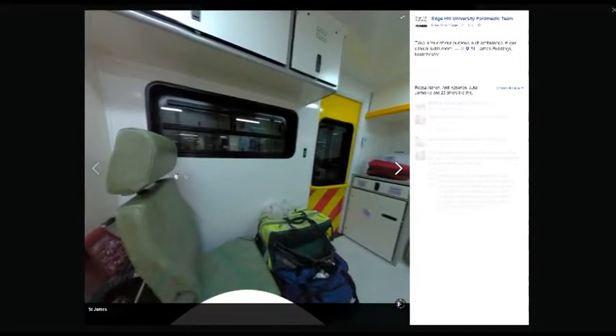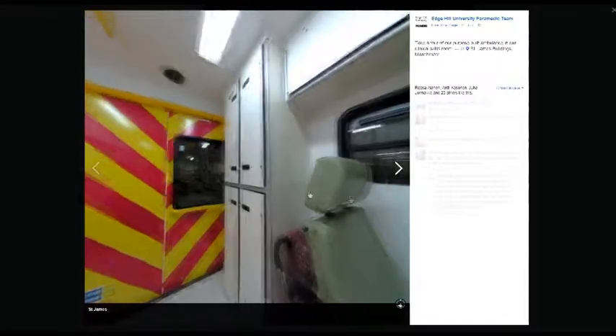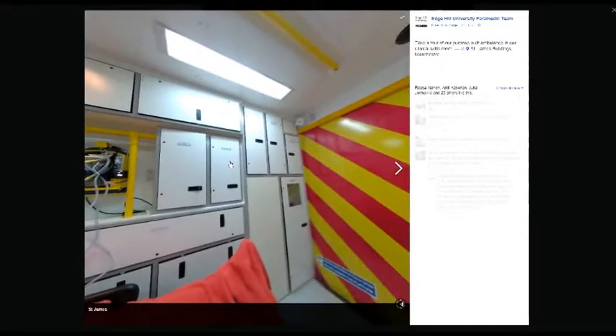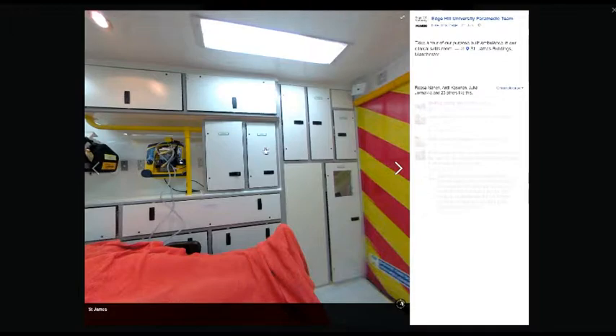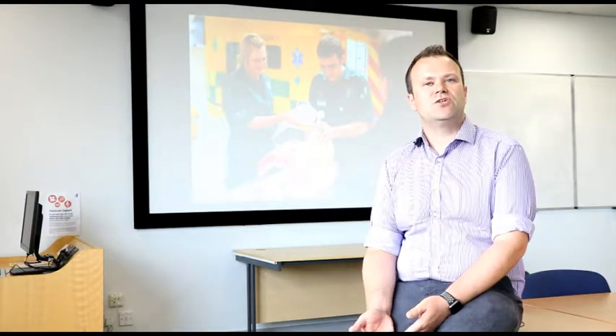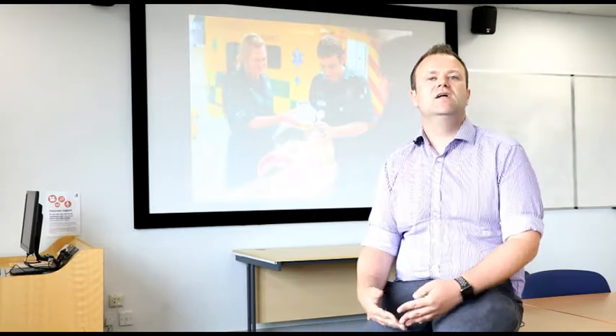The 360-degree images have been received quite well. The feedback so far is quite good — they show off the equipment and show prospective students. Even some of the comments show that prospective students are sharing their future place of study. So it's becoming increasingly important to advertise, have a social media presence, and show off the facilities that we have. St. James is a fairly modern facility, only built in late 2016, so a lot of the equipment is new.